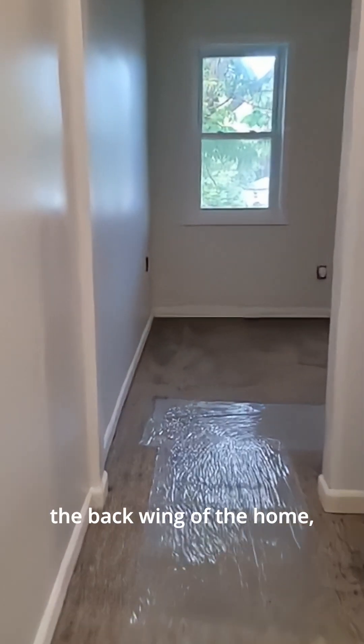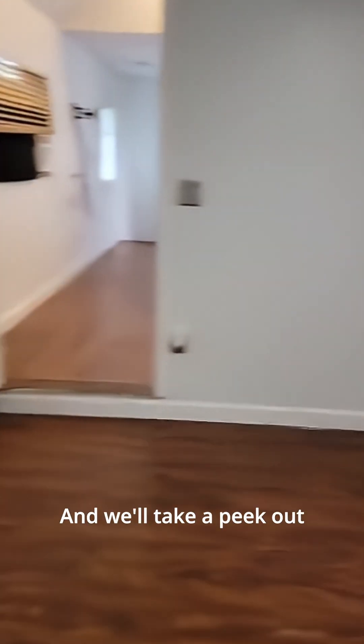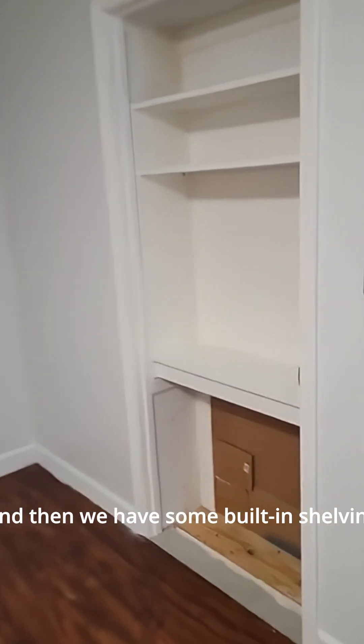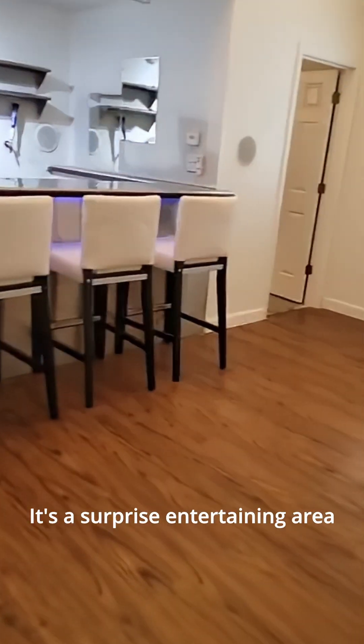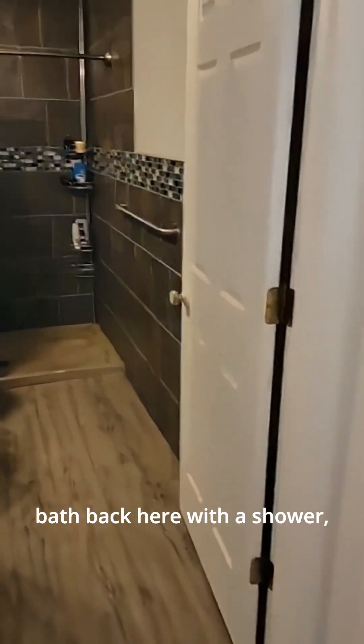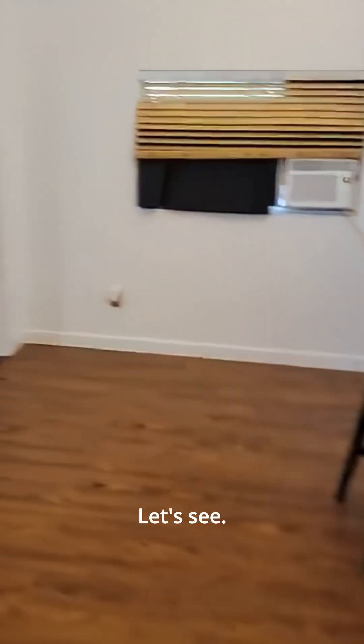Let's go to the back wing of the home, which is the newest addition. This home has had a couple of additions over the years. This hallway leads to the last addition — our third bedroom, which has a door that goes out to the deck. It has a nice big closet that runs the whole length of the wall and built-in shelving. In the back is a surprise entertaining area with a wet bar and a beer tapper. It also has its own three-quarter bath with a shower, sink, and toilet, and a really beautiful tile job throughout.